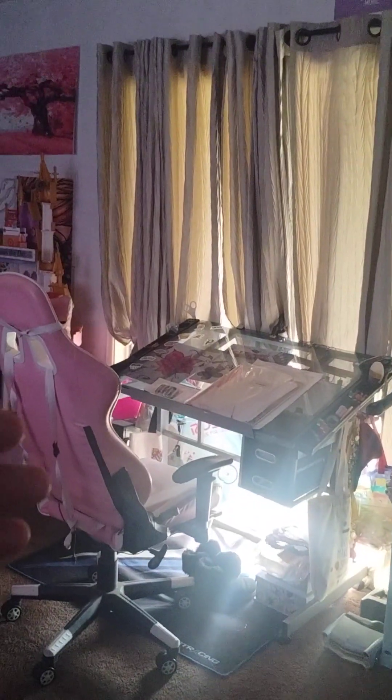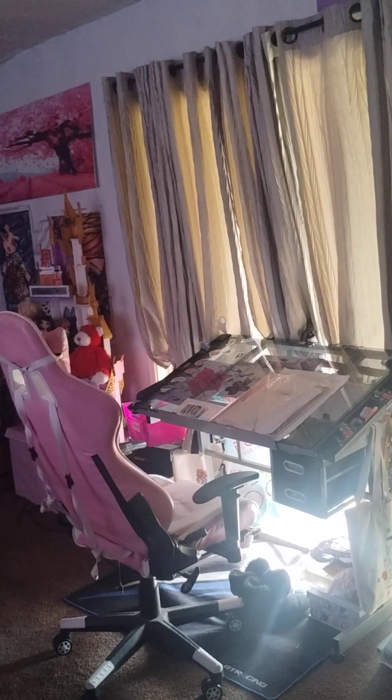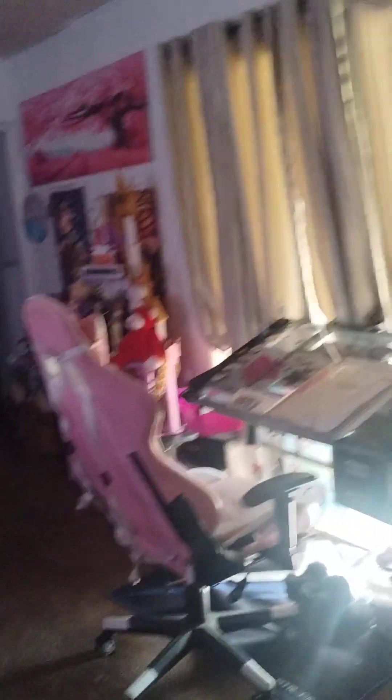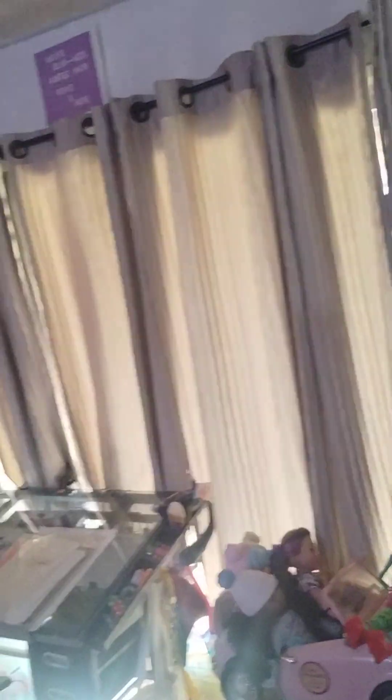I put my draft table over here by the window so I could open the window when I'm working on something — a diamond painting or something. I can work and see outside into the backyard. Right now the backyard is a hot mess, but we're cleaning that up. I took those two big dressers and put one over here on this side.